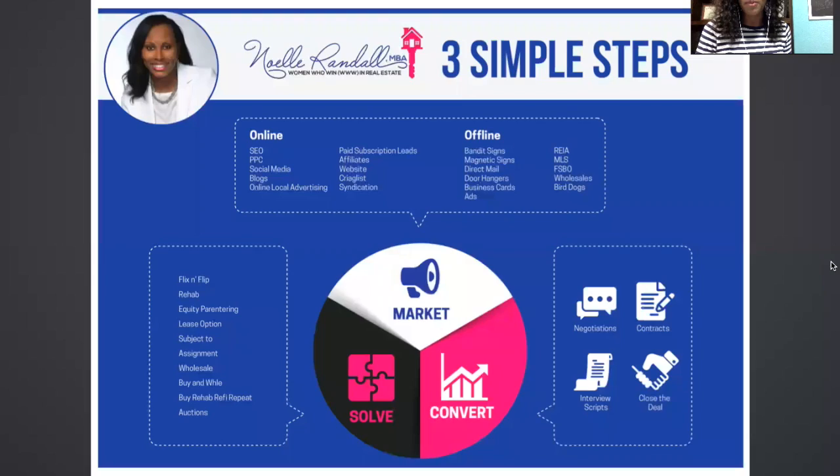So I'll pull it back up and we can talk about step number three, because this is the fun step — this is how you get your money. Step one was marketing, step two was converting, and now step three is solving. Here are just ten strategies that I use specifically to monetize my situation. This is what makes real estate investing a business and not just something that you do.